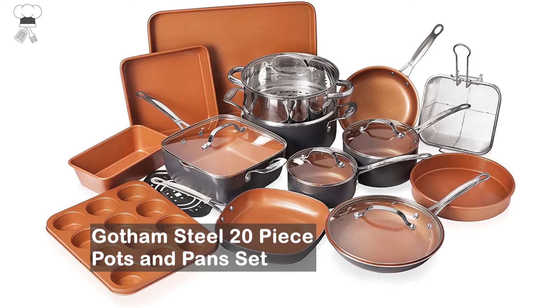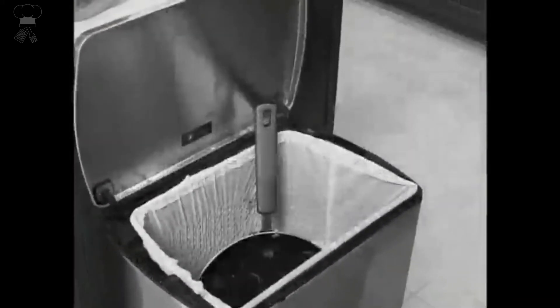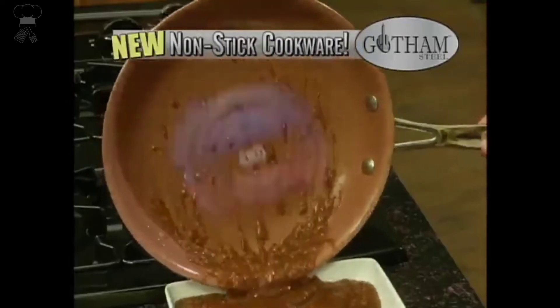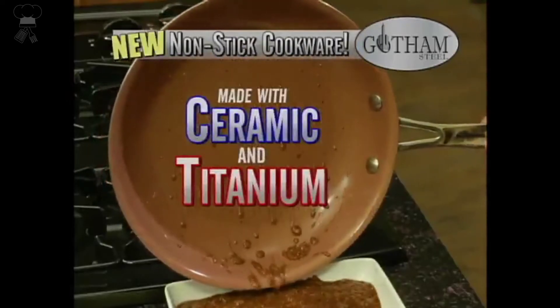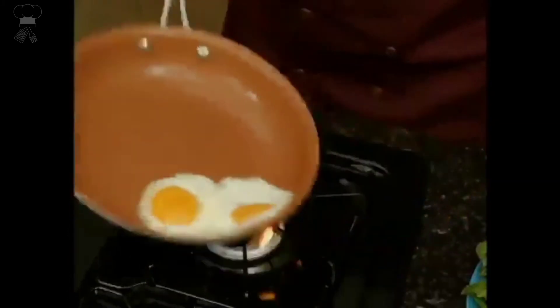Gotham Steel 20-piece Pots and Pan Set. With over 30 million happy customers, Gotham Steel has revolutionized kitchens across the world with the introduction of the non-stick ceramic copper cookware. The complete kitchen in a box includes a complete suite of fry pans, stock pots, saucepans, bakeware pans, steamers, and more.